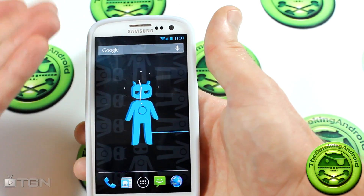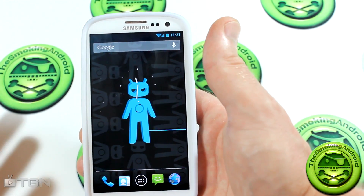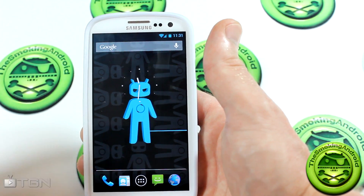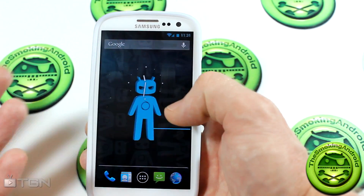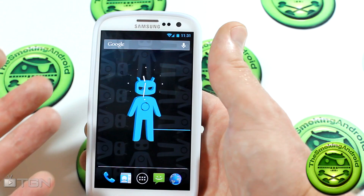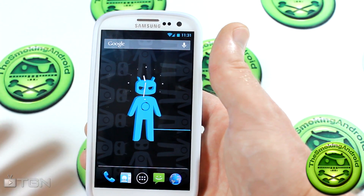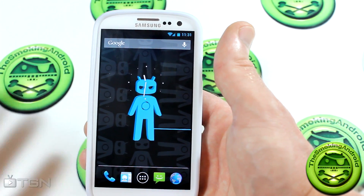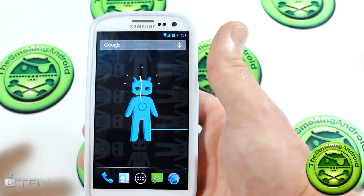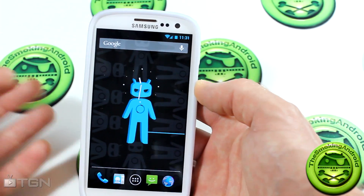So as you can see, it's CyanogenMod 10 and it's got all the new stuff. Is it a daily driver? I know a lot of you are asking. I haven't had it long enough, and I really don't feel like loading it up with all my apps and setting up my home screens, because I know there's probably some bugs I haven't discovered yet. But anyways, it is working really, really well.